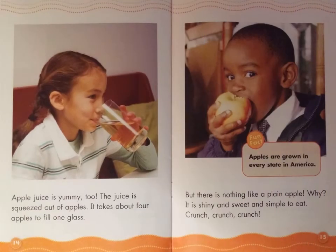Apple juice is yummy too. The juice is squeezed out of apples — it takes about four apples to fill one glass. But there is nothing like a plain apple. It is shiny and sweet and simple to eat. Crunch, crunch, crunch. Fun fact: Apples are grown in every state in America.